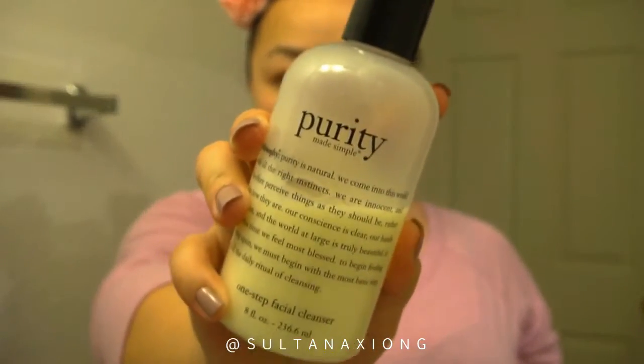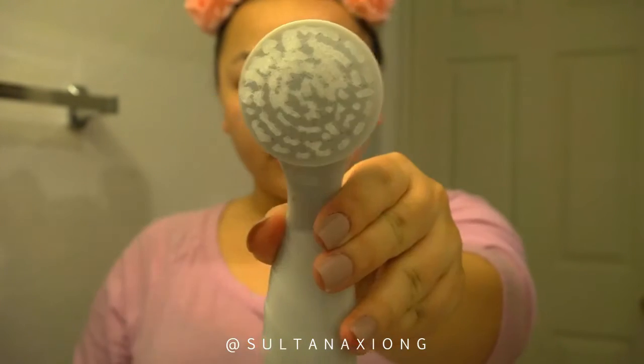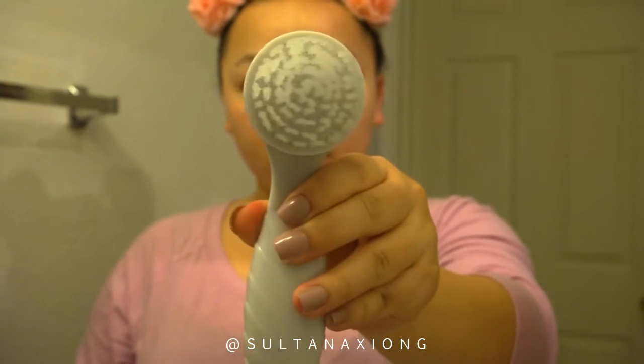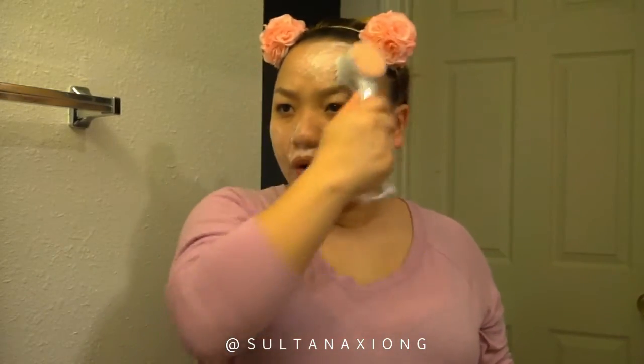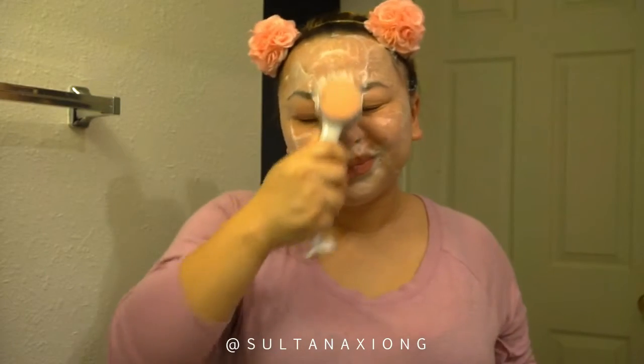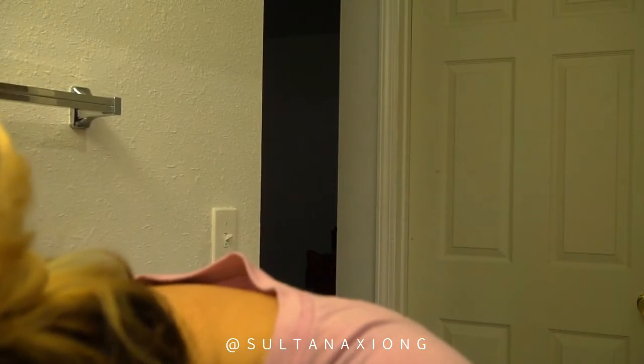For cleanser, I'm using the Purity cleanser by Philosophy. It's one of the best one-step facial cleansers because it gets the majority of makeup off. I'm applying it with a makeup brush cleansing tool I got from TJ Maxx — you can use your hands, but I feel like a brush gets even more of the dirt and oil out of your skin.